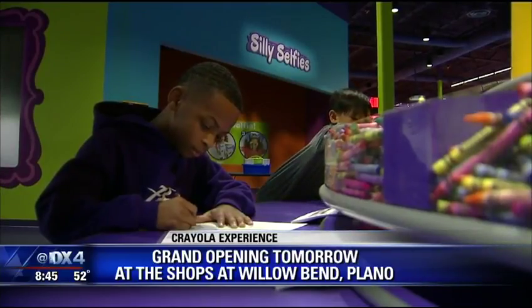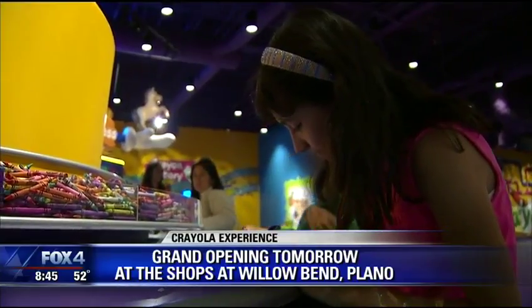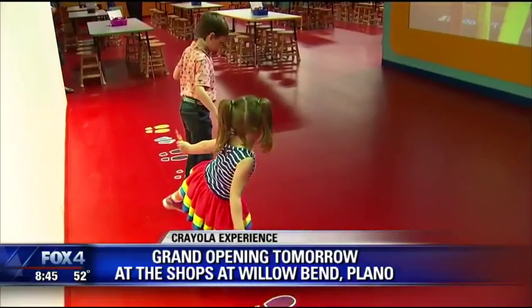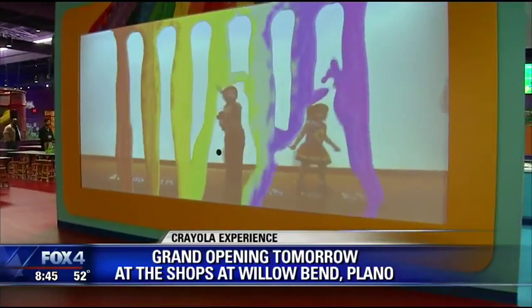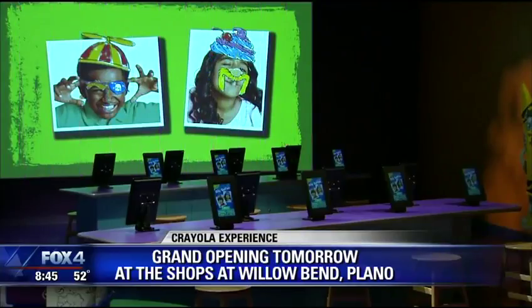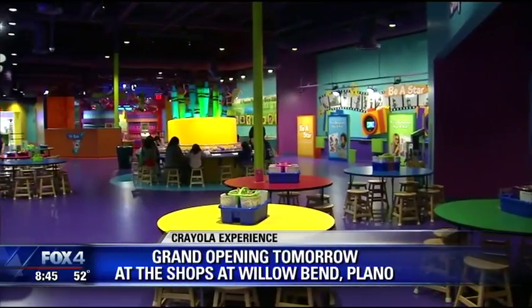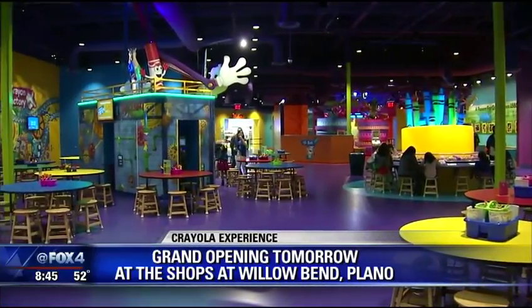In addition to the classic tactile things like coloring and playing with chalk, we have really high-tech digital things as well. In Adventure Lab, you're going to explore a lab that's gone wild, and kids are going to help solve colorful challenges. You're going to climb a two-story playground and turn yourself into a dancing crayon character. There's so much to do — families will keep coming back over and over.